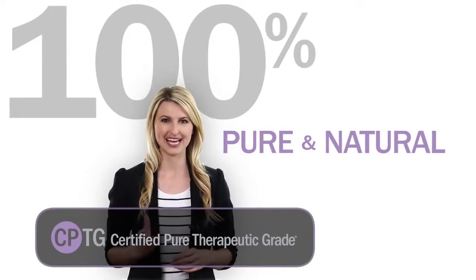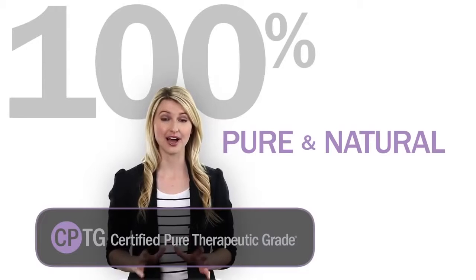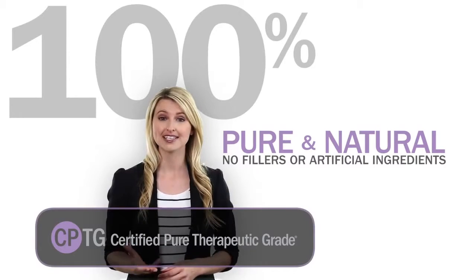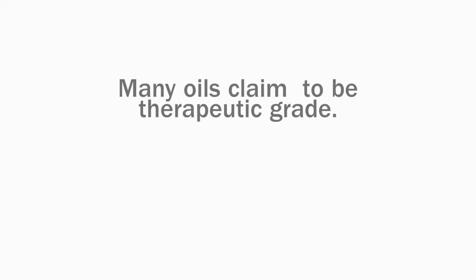doTERRA certified pure therapeutic grade essential oils are 100 percent pure natural aromatic compounds carefully extracted from plants. They do not contain fillers or artificial ingredients that would dilute their active qualities and are free of contaminants such as pesticides or other chemical residues. As important as it is to keep contaminants out of our oils, assuring the presence of their active compounds at the right levels is even more important to guarantee safety and effectiveness.